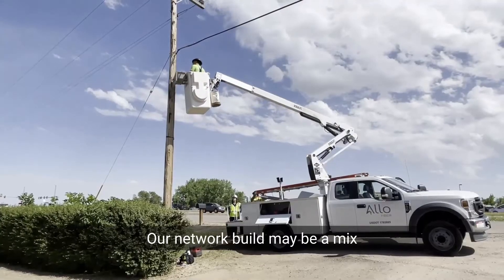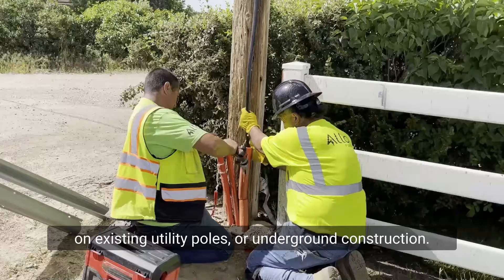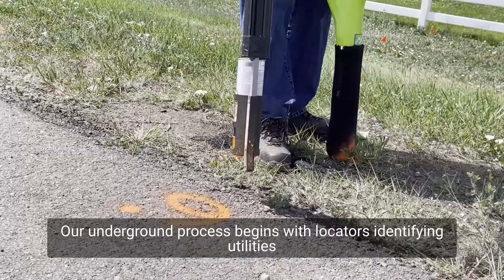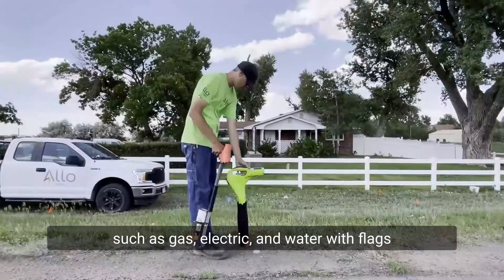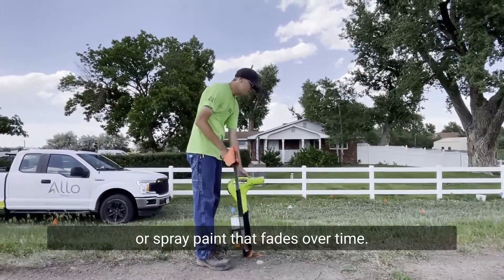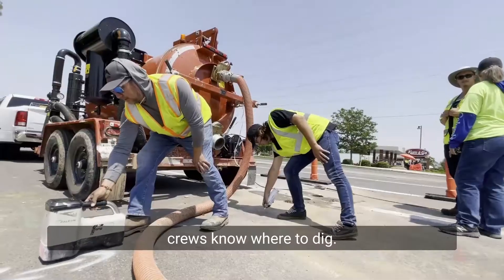Our network build may be a mix of aerial construction, where fiber is held on existing utility poles, or underground construction. Our underground process begins with locators identifying utilities such as gas, electric, and water with flags or spray paint that fades over time. These locates help our construction crews know where to dig.